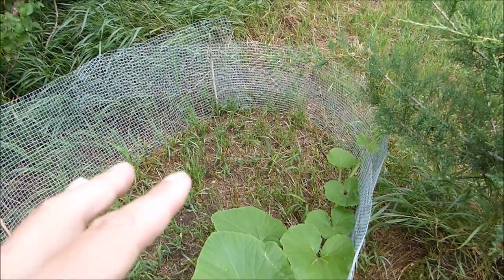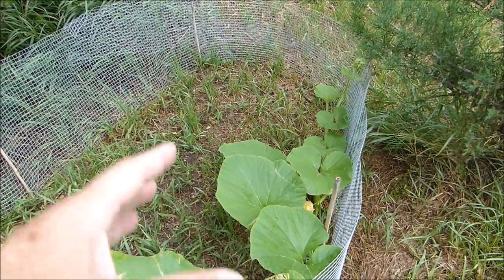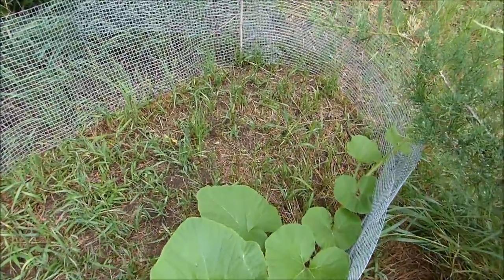As pumpkins grow, certain parts of them touch the ground and they send down more roots, so your pumpkin will actually get stronger and stronger as it grows. Now I'm going to step inside here - I want to show you something for those of you who may not know.